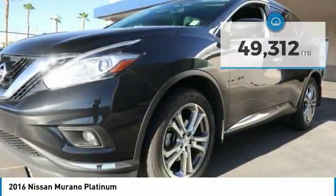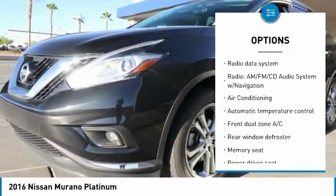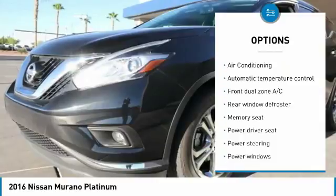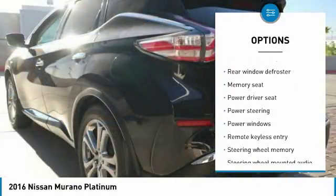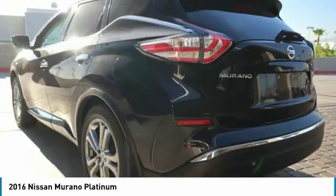Here are some of this vehicle's great options: traction control, power passenger seat, power lift gate, navigation system, air conditioning, dual airbags, power steering, heated rear seats, four-wheel disc brakes, and center armrest.